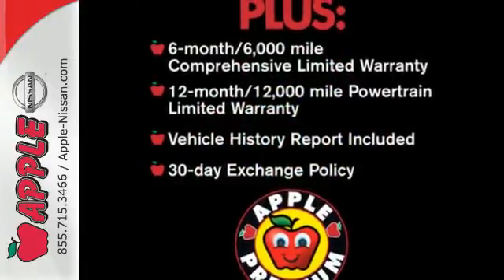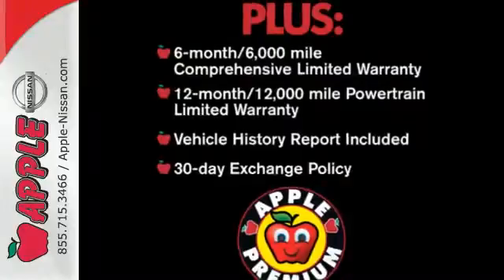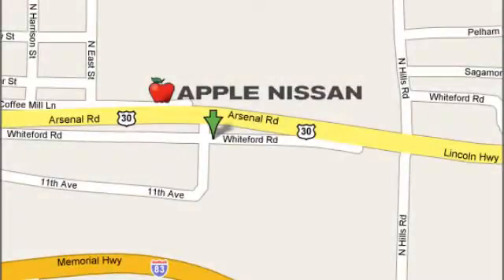Get yourself behind the wheel today. Apple Nissan offers a great selection, exceptional service, and the value you expect. We are conveniently located at 1510 Whiteford Road in York, Pennsylvania.